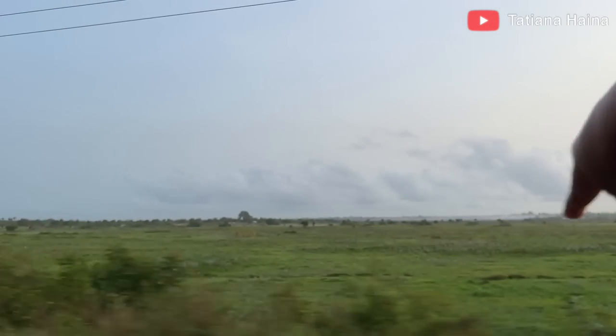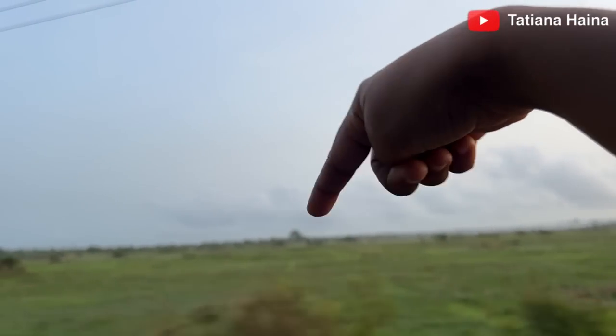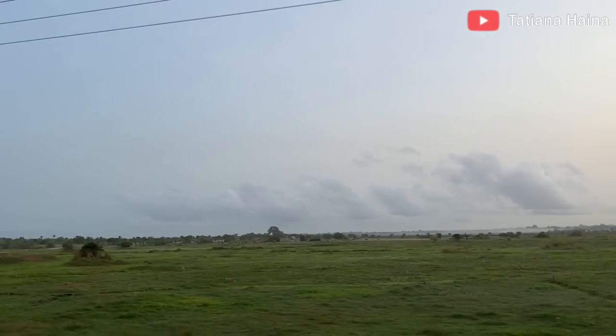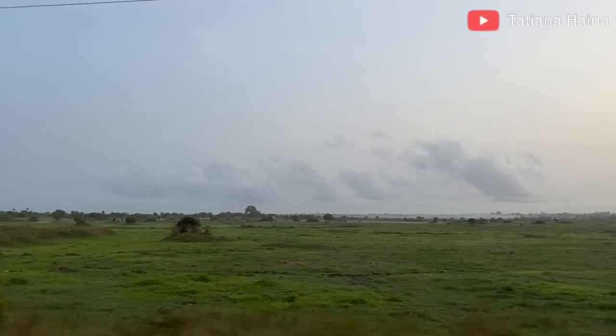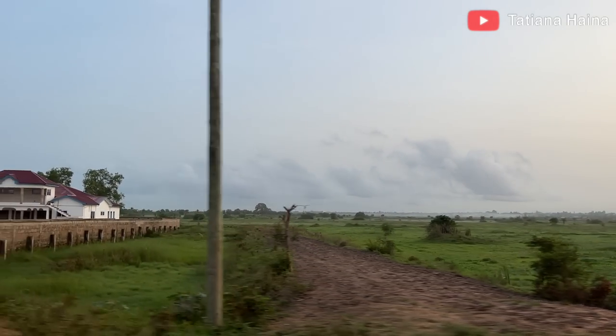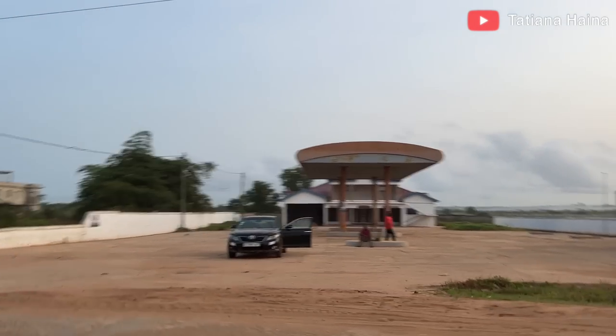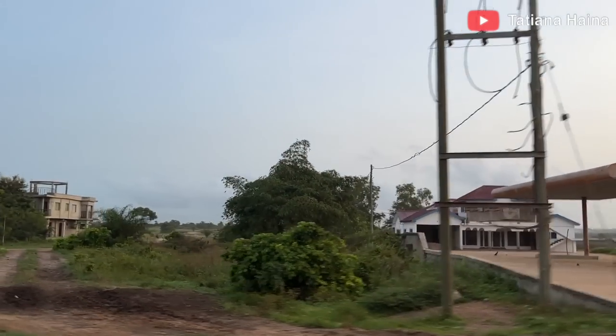This place is Ghana, and behind this tree is Togo. I don't know if you can see well — that house right there, after that is Togo.